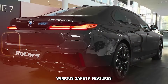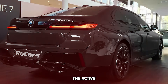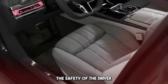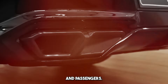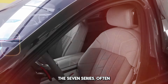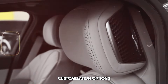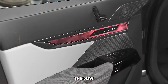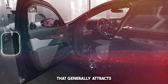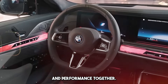It includes various safety features and driver assistance systems. The active and passive safety elements of the car are designed to ensure the safety of the driver and passengers. As BMW's flagship, the 7 Series stands out with its luxurious details, customization options, and premium quality materials, attracting attention by offering luxury, technology, and performance together.